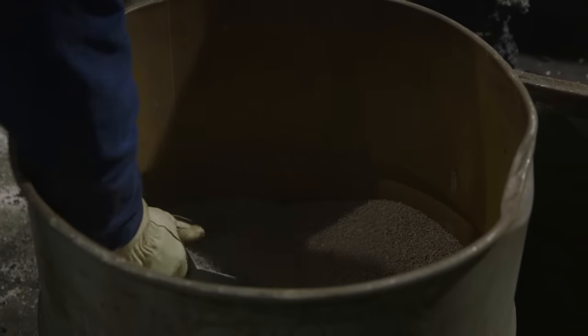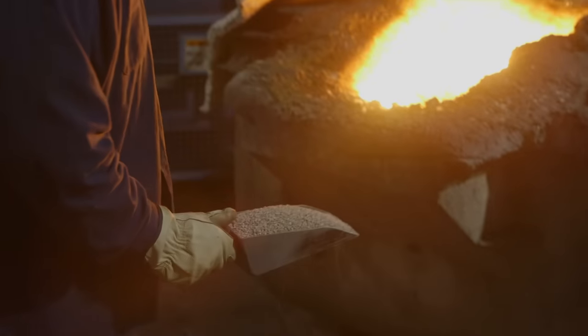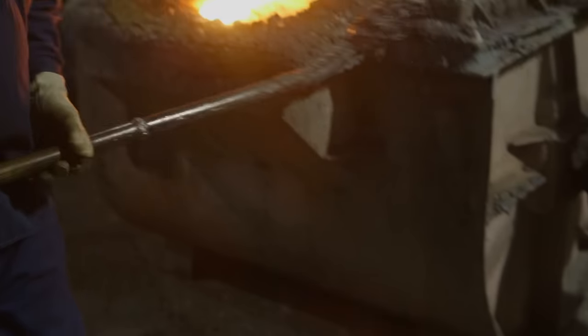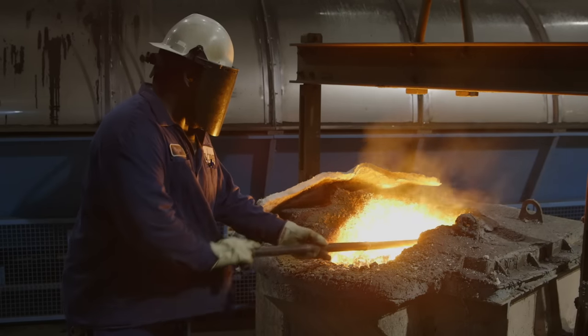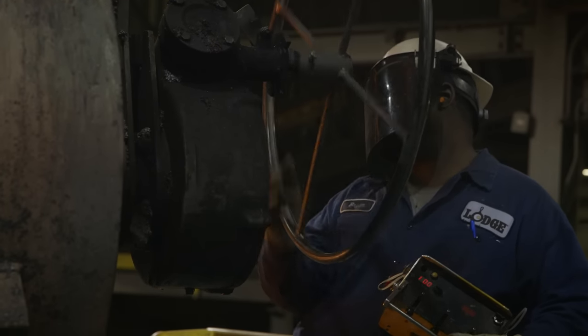This is a mineral called vermiculite. It's a binding agent that holds together all the oxides, or slag, that form in our metal mixture. We slag the iron once more to ensure our metal will form the highest quality castings.